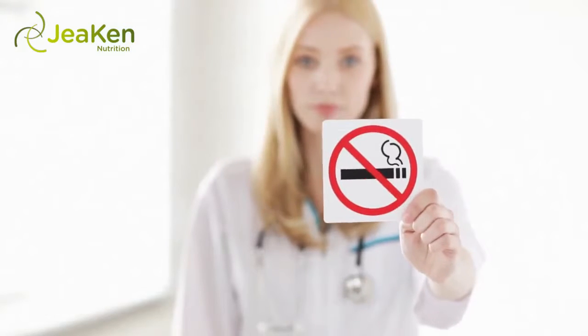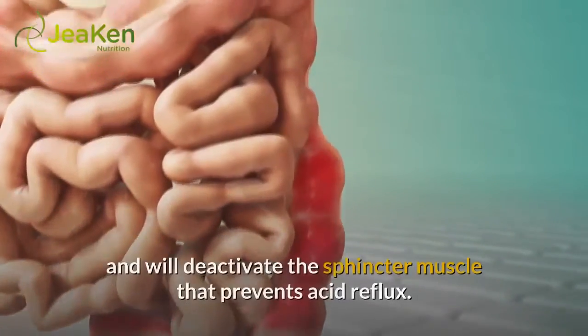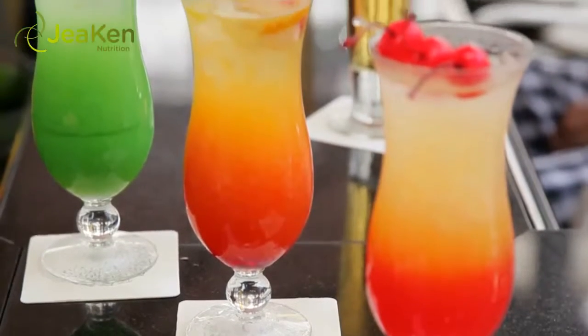5. Quit smoking. The negative health effects of smoking are well documented; however, what's unique is its effect to both induce and prevent healing of ulcers. Smoking increases the likelihood of a pylori infestation, will restrict blood flow necessary to facilitate healing, and will deactivate the sphincter muscle that prevents acid reflux. The result? A potent cocktail for inducing numerous, painful ulcers not responsive to therapy.